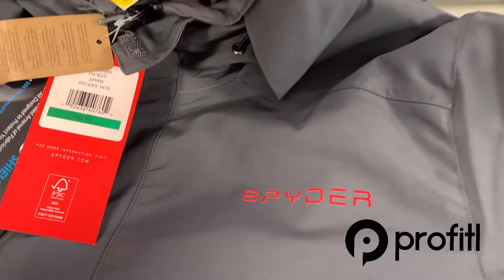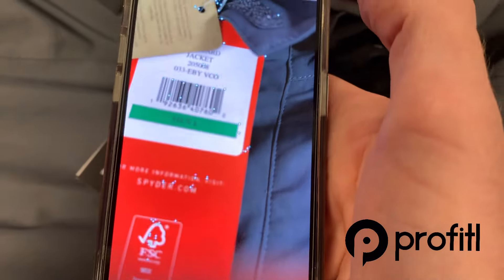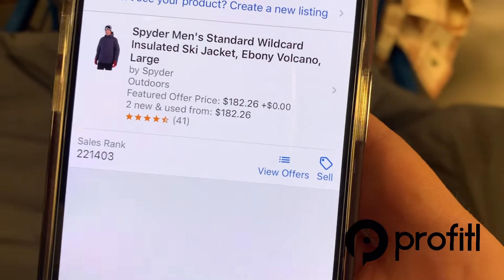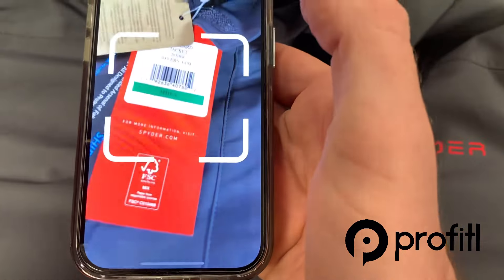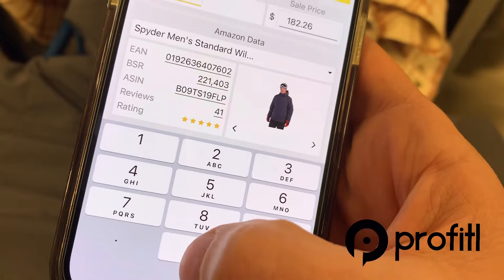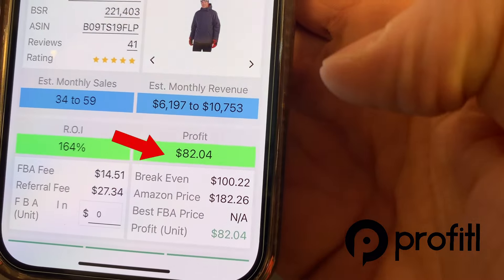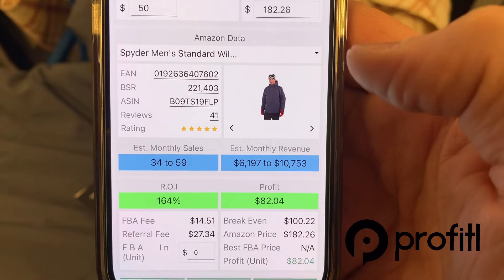Up next we've got this Men's Spyder jacket marked down to $49 on the yellow tag. Scanning with the Amazon Seller app: currently on Amazon it's selling for $182 with 41 reviews and a sales rank of 220,000. For this one I want to give it a scan with the Profitall app before dropping $50 on something. We'll put in our buy cost of $50, hit calculate — that leaves us with almost an $82 profit if we sold it at the $180 mark, which is a great ROI. It's estimated to sell 34 to 59 times per month.